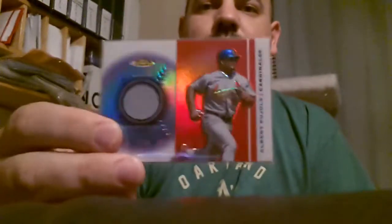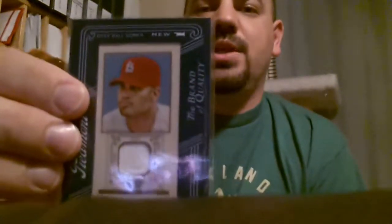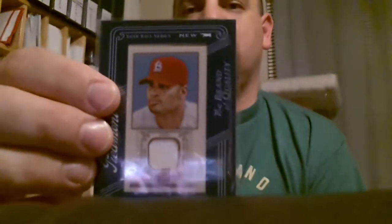We got a Topps Finest game used as well. I like these Finest chrome cards — they have that nice finish to them. Topps 206, another game used jersey.